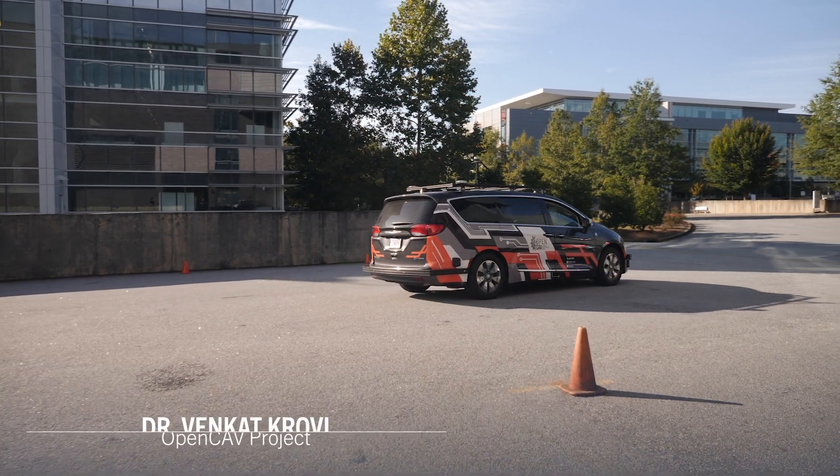With more than 65 faculty working and around 55 PhD students and postdocs, focusing on the cutting-edge research, really pushing the forefront, aiming at the transformation of mobility.